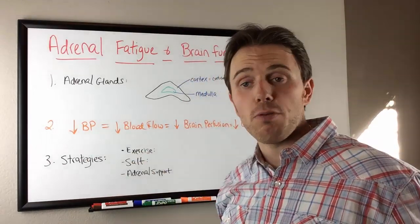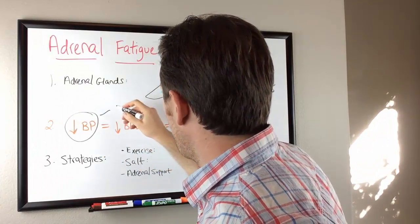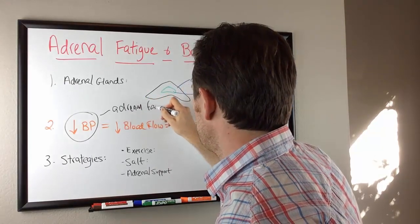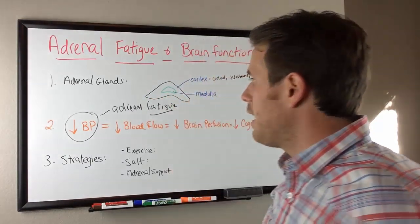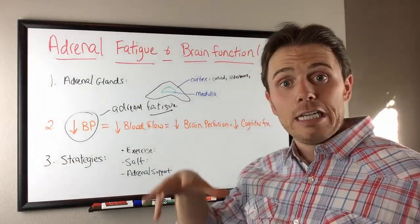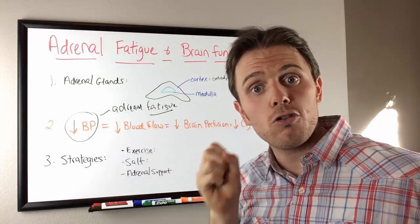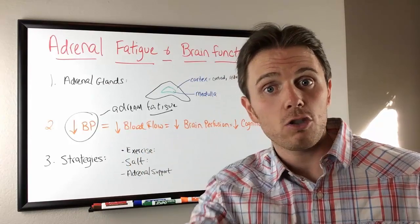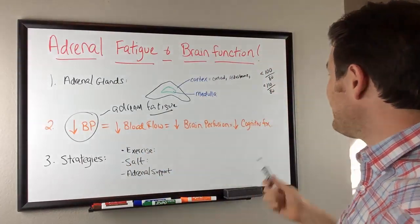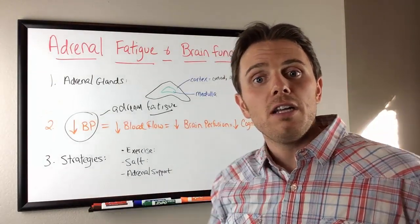With decreased blood pressure — commonly caused by adrenal fatigue — along with the associated fatigue, that decreased pressure makes the hose head bigger so the water falls out. There's not enough perfusion, not enough flow to the brain, and that causes decreased cognitive function.